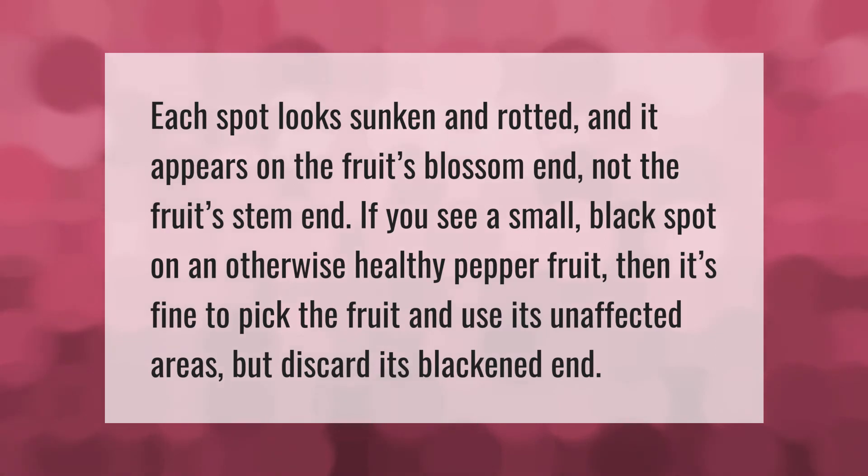Each spot looks sunken and rotted, and it appears on the fruit's blossom end, not the fruit's stem end. If you see a small black spot on an otherwise healthy pepper fruit, it's fine to pick the fruit and use its unaffected areas, but discard the blackened end.